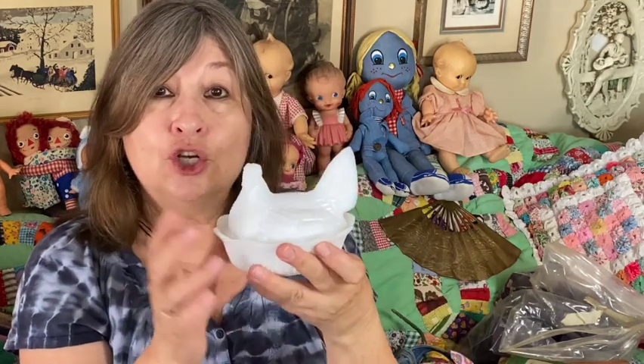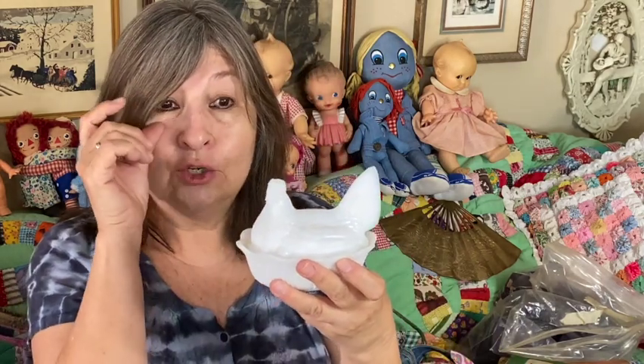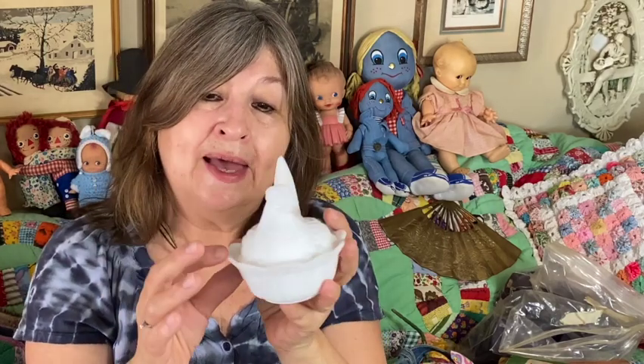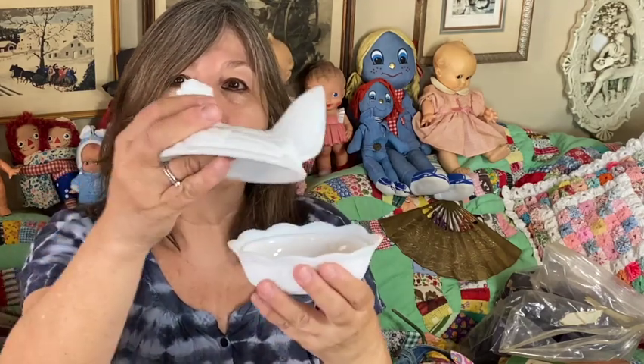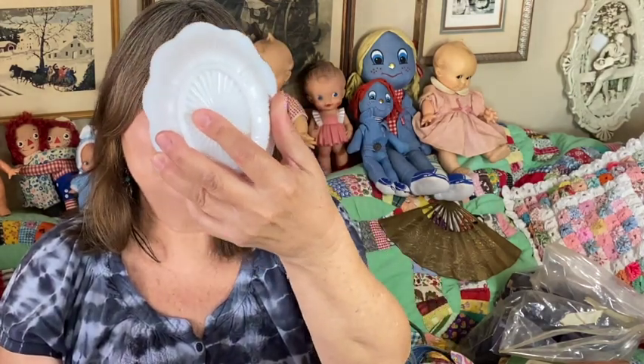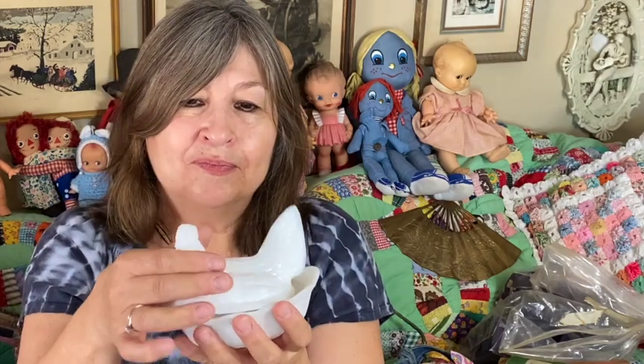I got this hen on a nest — I do collect these and I don't have this particular one. I do have milk glass but not this one. It has a little chip in the back, which I knew when I bought it, but since I'm keeping it that's okay. It has a nice ring of fire around it — just a sweet little piece.